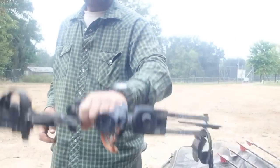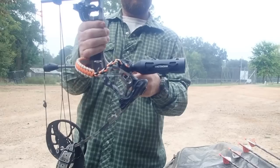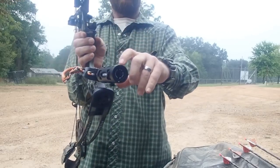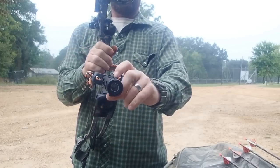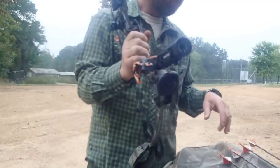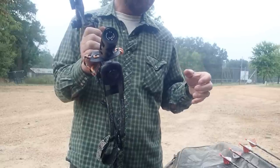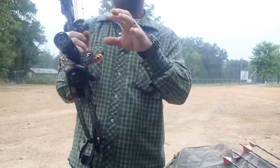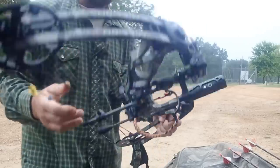I got her mounted on the bow. Pretty simple — just screws in where your stabilizer used to go. Slide the camera in the end. It's got a little set screw right here. Once you get used to it, it's like everything else — just one touch and it cuts on. You can change it between regular video, slow-mo, and you can take a picture. There's also zoom and you can preset your zoom. I'm going to try to make three shots at the target with the three different settings and see how it works.